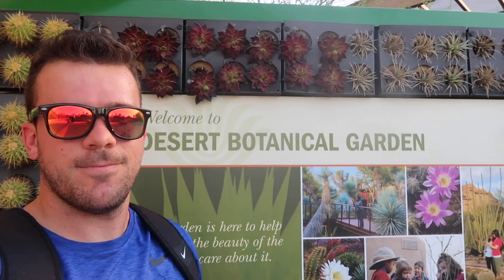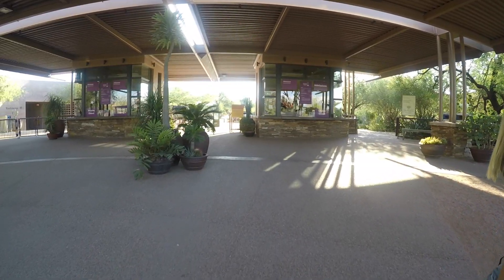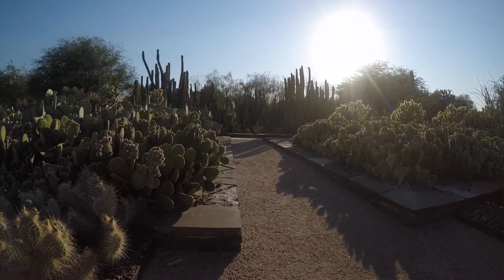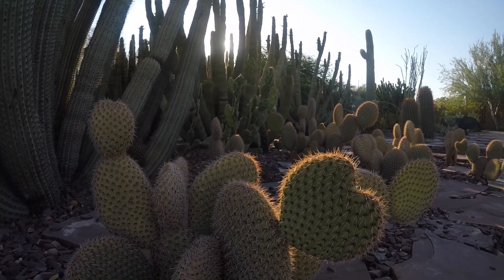Let's get started. Where do you go after work on a Monday? You go hang out with a bunch of cacti. Why not?